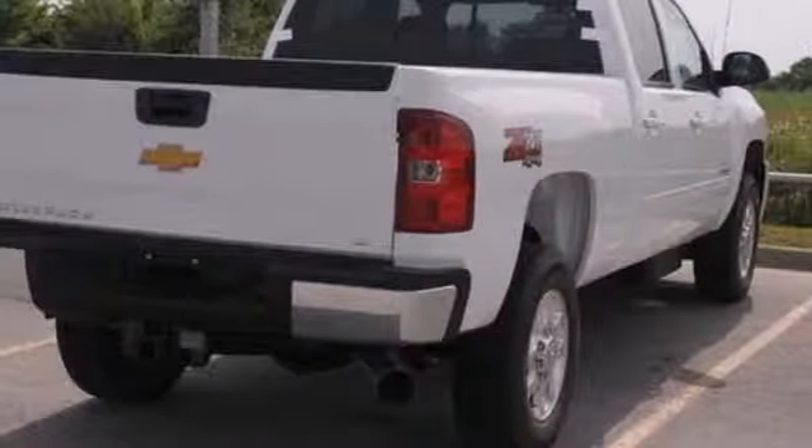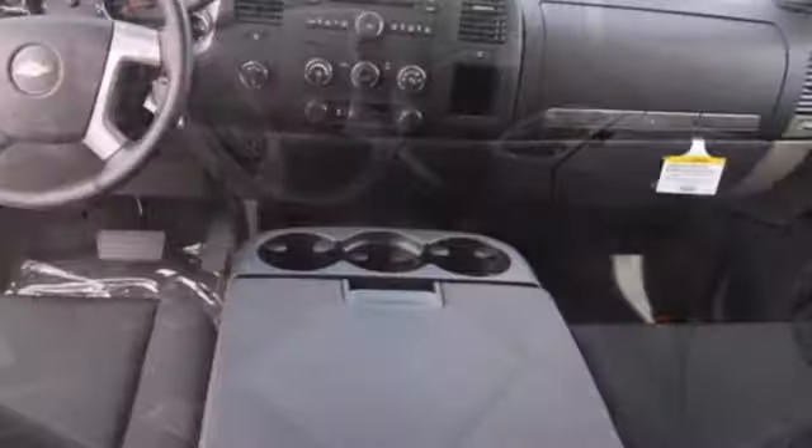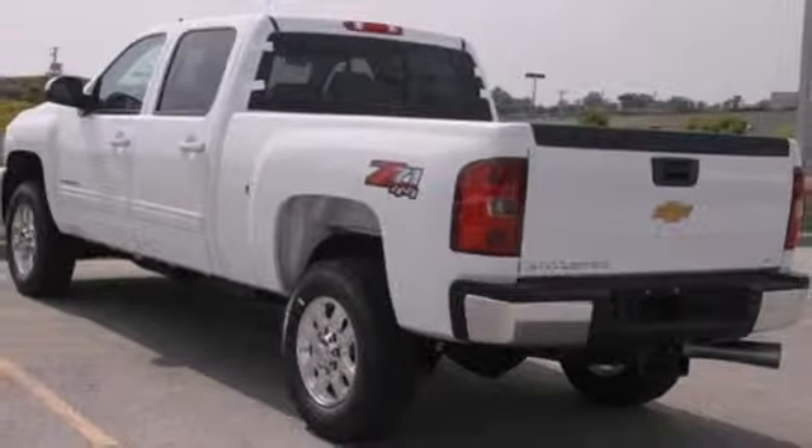It's also conveniently equipped with air conditioning, variably intermittent wipers, and stability and traction control. No job is too daunting for this rugged Chevrolet. Find out for yourself and drive it home today.